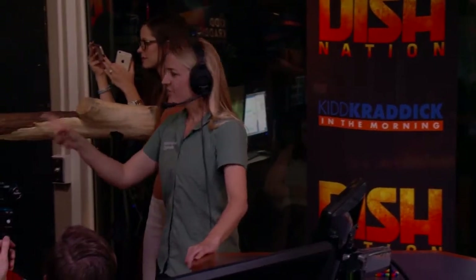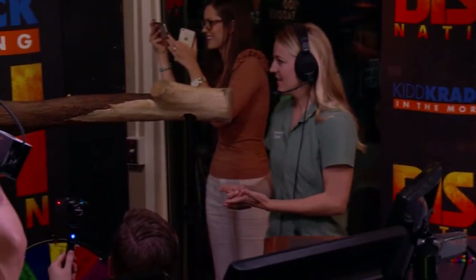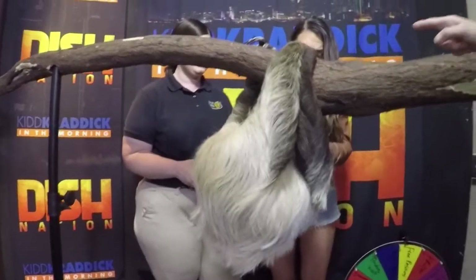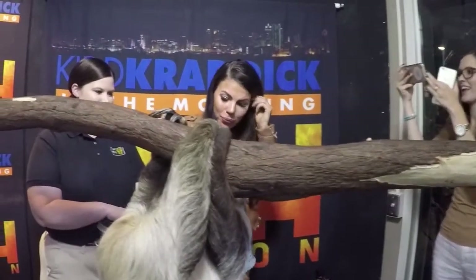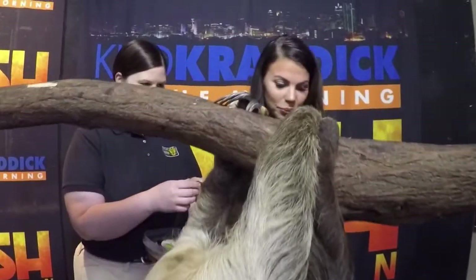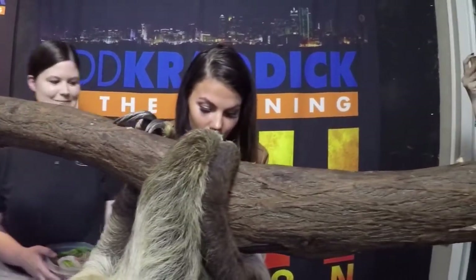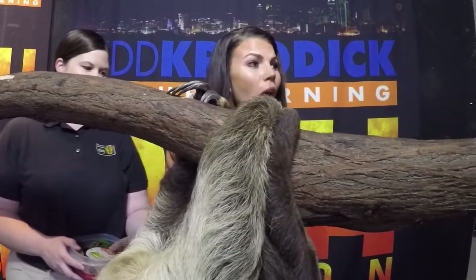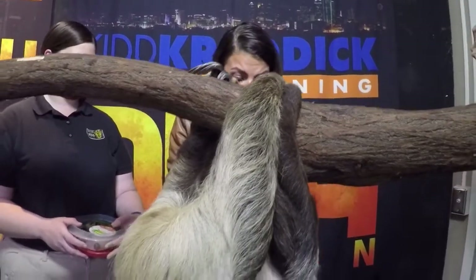How do you know the difference between different types of sloths? They all look a little different, but the easiest way is looking at the claws. Two-toed sloths have two toes in the front; three-toed sloths have three toes in the front and three toes in the back.